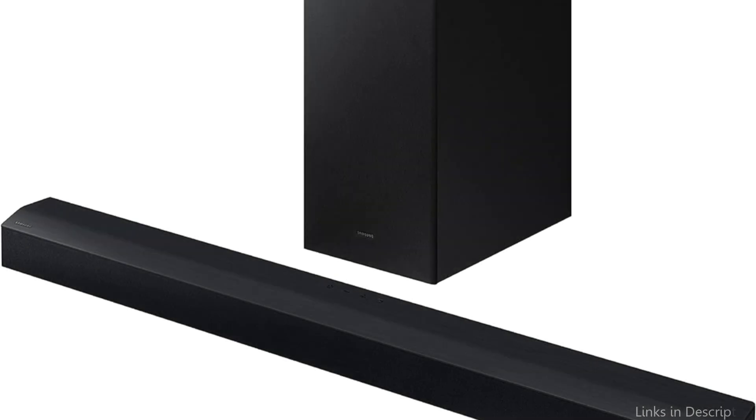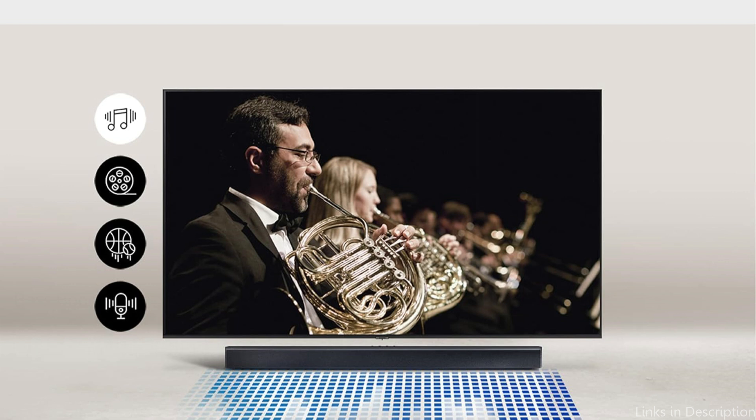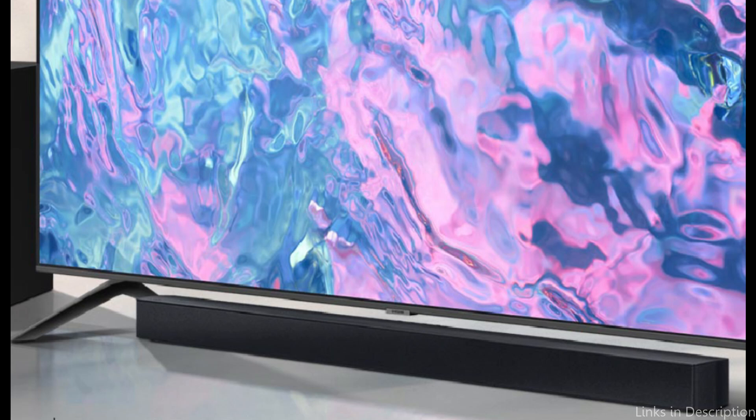Smart sound mode is one of the Samsung HWC450's standout features. This useful feature detects the best audio quality by analyzing the content you're watching and adjusting the sound settings accordingly. The soundbar optimizes its output to match the content, whether you're watching a TV show, movie, or sporting event.